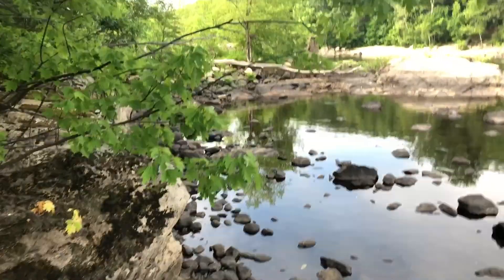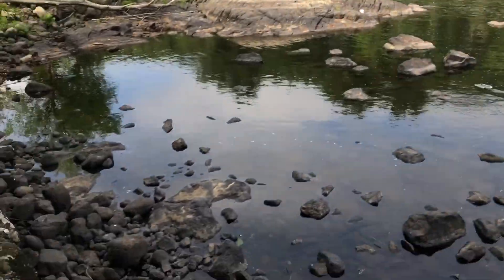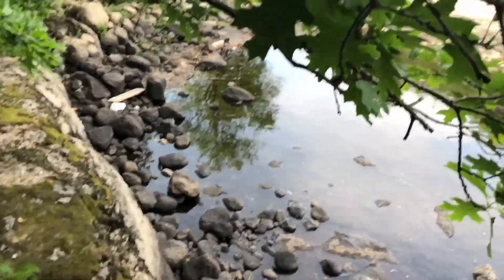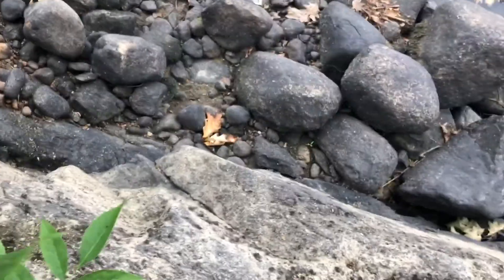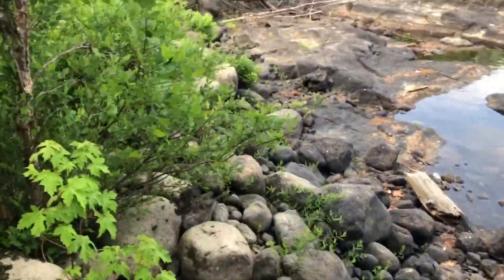Now we're getting into serious business. Got a nice tight grip on my phone right now. This place has a lot more brush than when I last got here. Oh shoot, I almost slipped. This is such a pain to do holding a phone, but I've got to get those good angles.